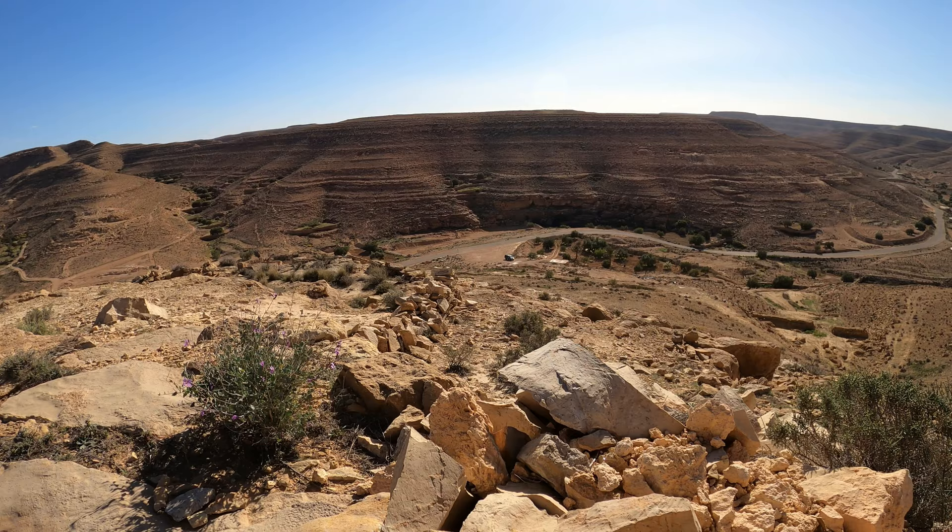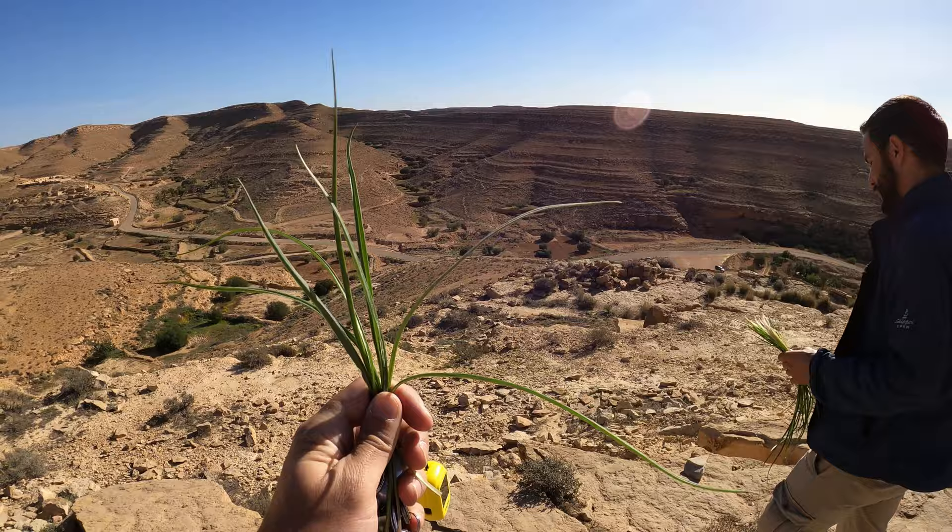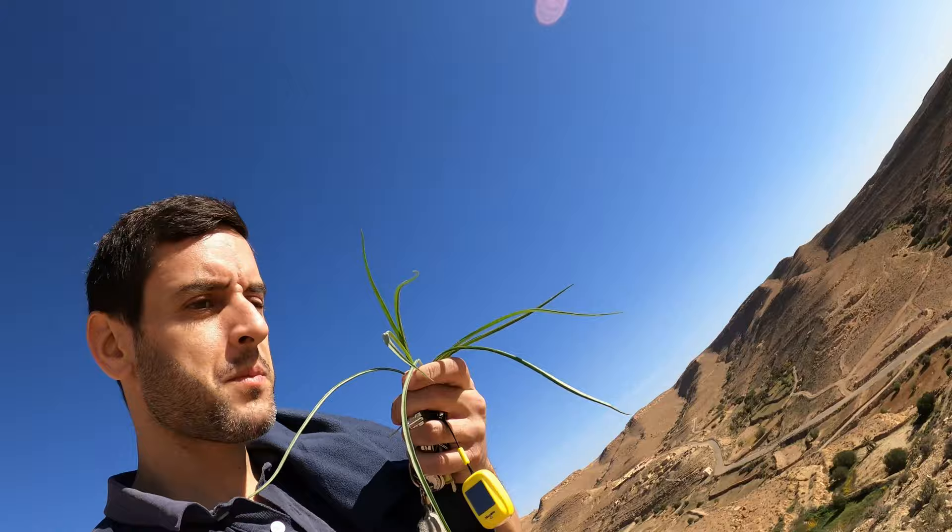Muhammad has foraged us some geese, which looks a lot like grass, but apparently it's delicious. Let's give it a go. It tastes a little chivey — like a combination of chive and grass. Mainly grass. It tastes a lot like grass. Delicious.